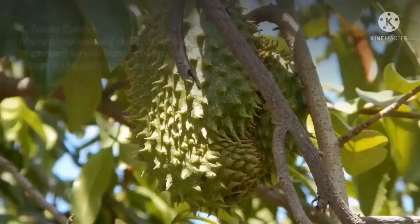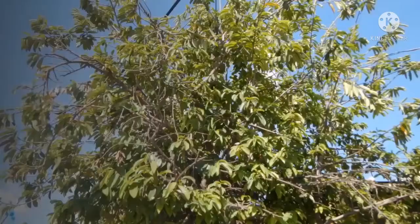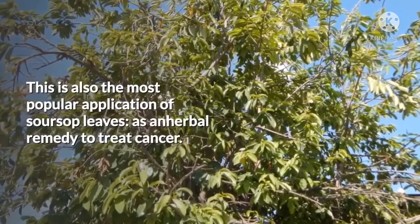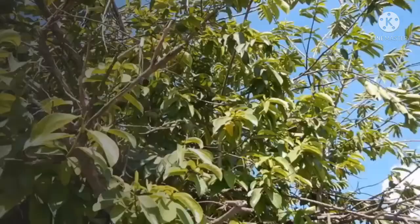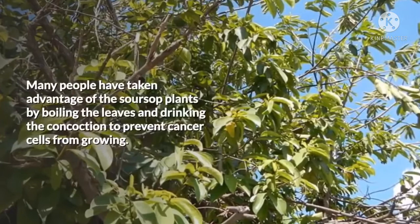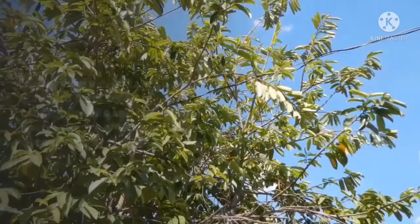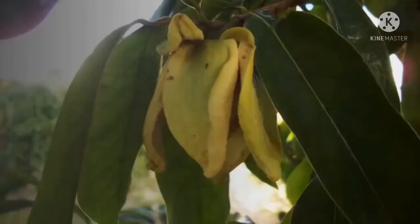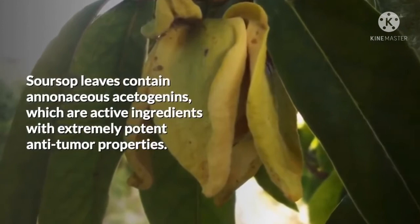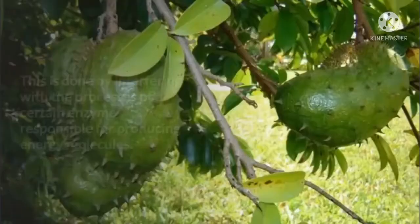1. Treats Cancer. Many people would claim that the most important health benefit of soursop leaves is the ability to treat cancer. This is also the most popular application of soursop leaves as an herbal remedy. It is even suggested that the leaves could possibly be the ultimate cancer cure that many of us have been ignoring. Many people have taken advantage of the soursop plant by boiling the leaves and drinking the concoction to prevent cancer cells from growing. Soursop leaves contain annonaceous acetogenins, which are active ingredients with extremely potent anti-tumor properties. The compounds eradicate abnormal cells by cutting the supply of energy essential for cell growth and activity.